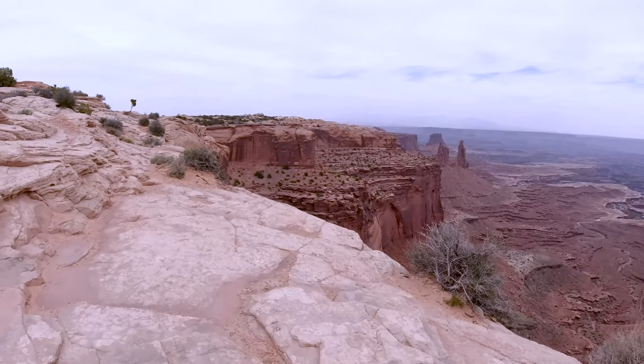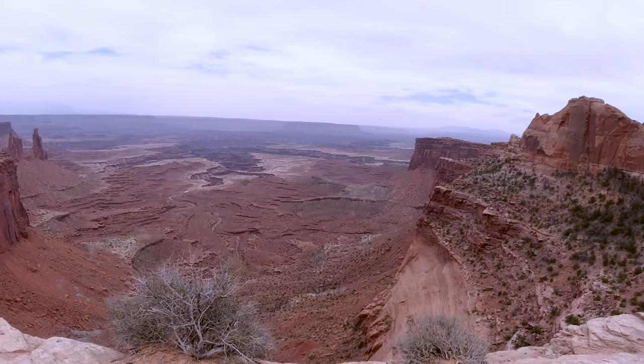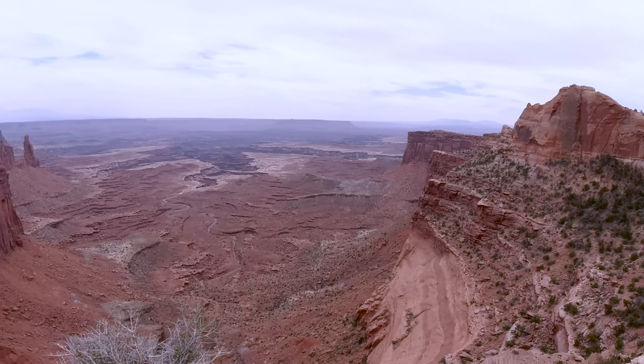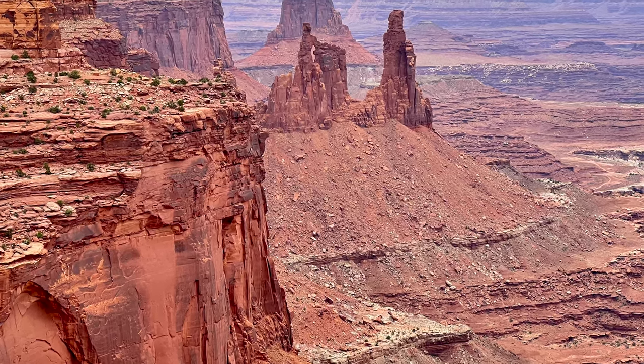Canyonlands preserves the wilderness of rocks at the heart of the Colorado Plateau. Water and gravity, as the land's prime architects, cut flat layers of sedimentary rock into hundreds of canyons, mesas, buttes, arches, and spires.